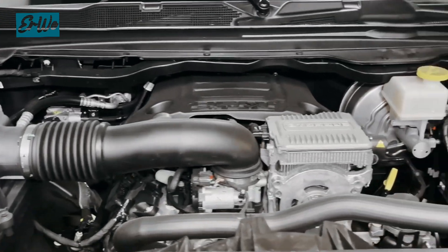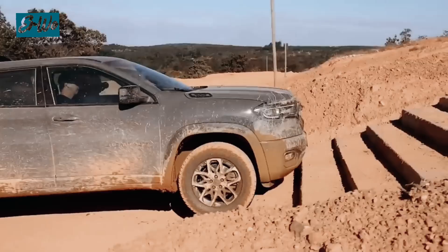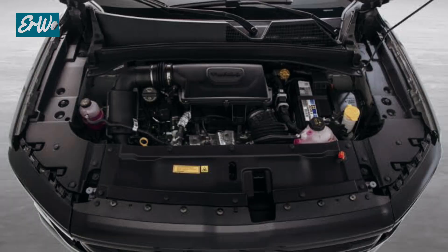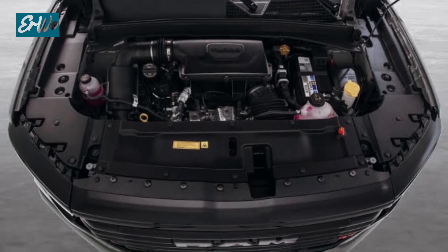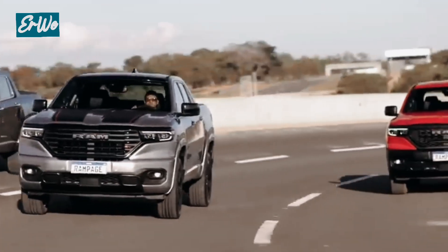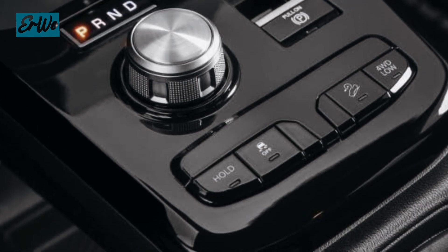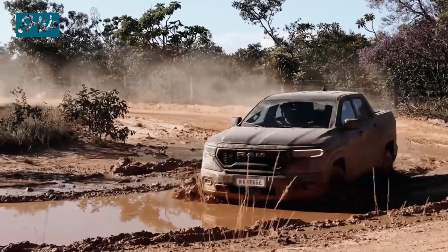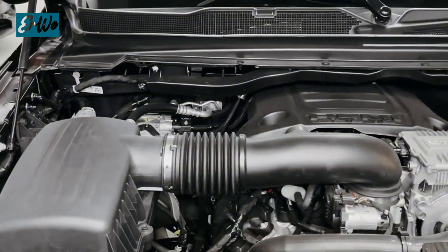Ram Rampage 2024 is equipped with a 6.2-liter V8 engine that produces 702 HP and 650 lb-ft of torque. This engine is combined with an 8-speed automatic transmission. This car is capable of accelerating from 0 to 100 km per hour in 4.5 seconds.